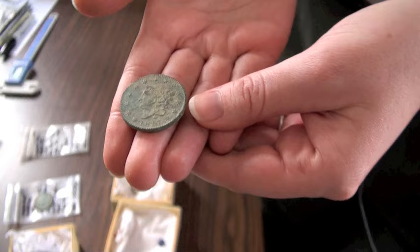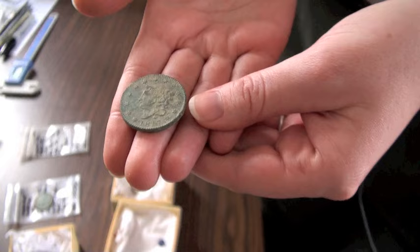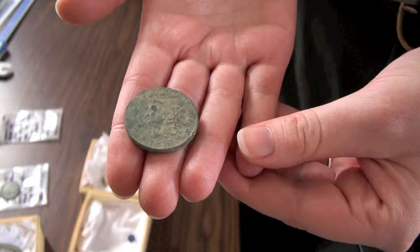This is actually an 1817 U.S. large cent, which is the equivalent of what today is the penny. You can probably tell that it's much bigger than a penny today, and that's one of the attributes along with the date that help us figure out when this was made.